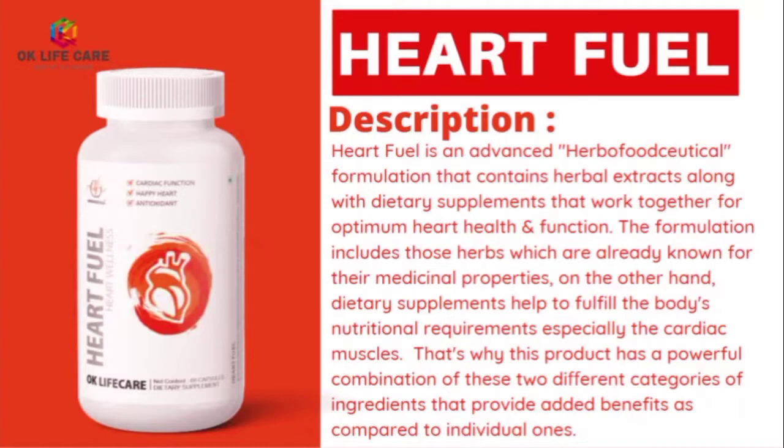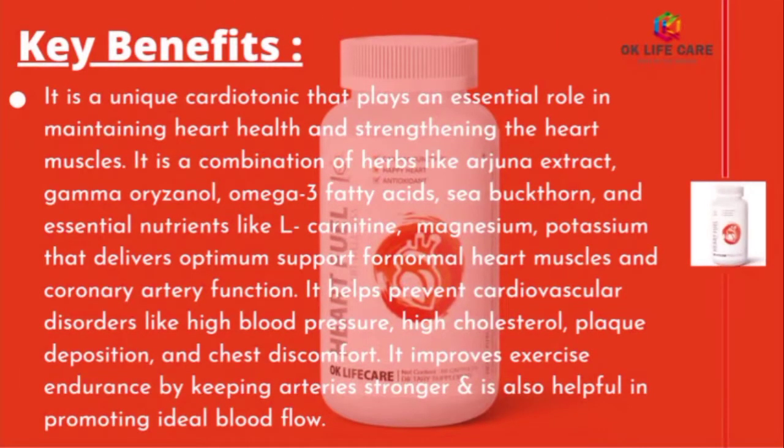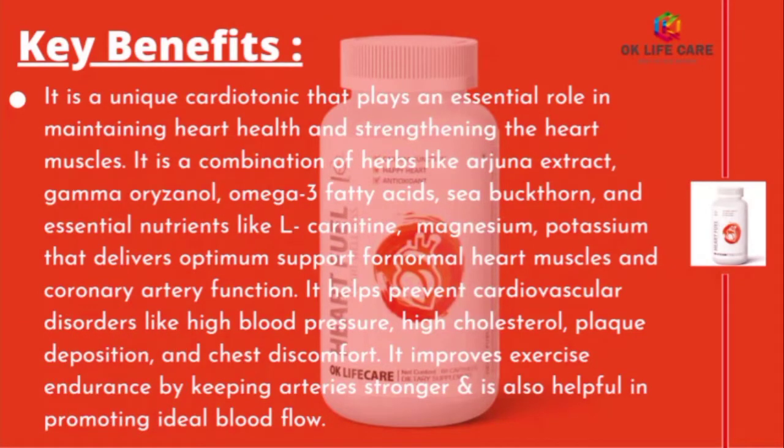Heart Fuel is an advanced herbaceutical formulation that contains herbal extracts along with dietary supplements that work together for optimum heart health and function. The formulation includes herbs which are already known for their medicinal properties. On the other hand, dietary supplements help to fulfill the body's nutritional requirements, especially for the cardiac muscles. That's why this product has a powerful combination of these two different categories of ingredients that provide added benefits as compared to individual ones.